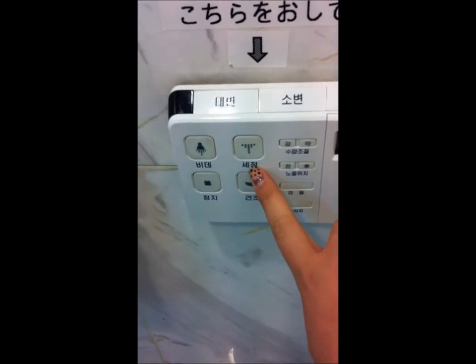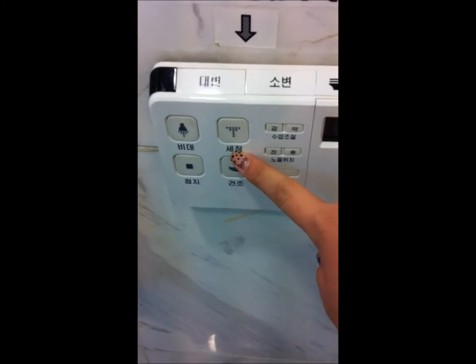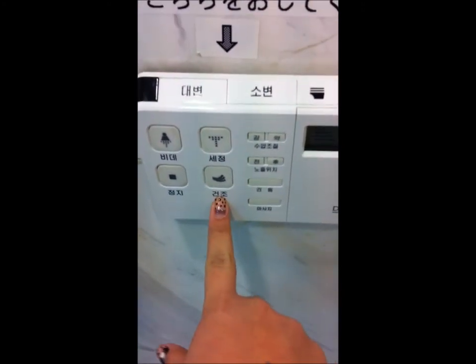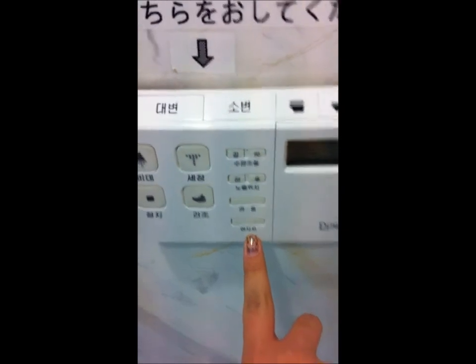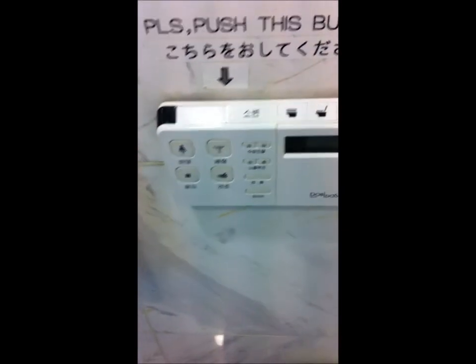This is if you are doing some big business or you're defecating, and this is to wash your bum. This is to air dry or blow dry your bum. This is an immediate stop sign. And this is massage. The rest is not so important, so that's what you need to take note of.